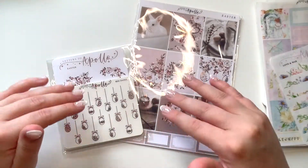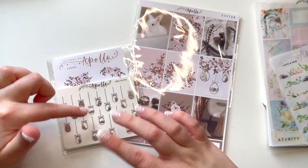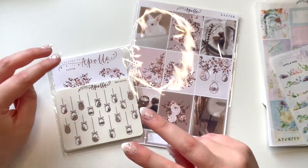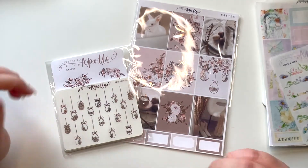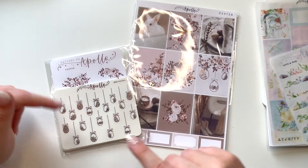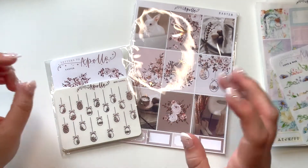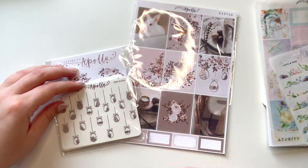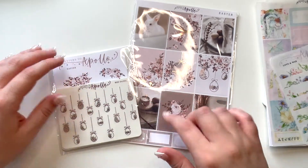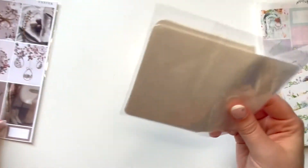Now I have some Easter items — an Easter kit and some deco. I accidentally bought a third Easter kit! I usually do two kits for the two weeks of Easter holiday that we have because I'm a teacher, but I accidentally have three. I might save this one for next year — I haven't put the bases down for those spreads yet so we'll see. I'll go through the deco first.